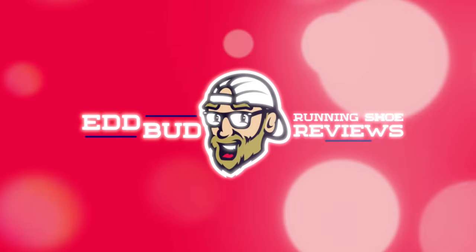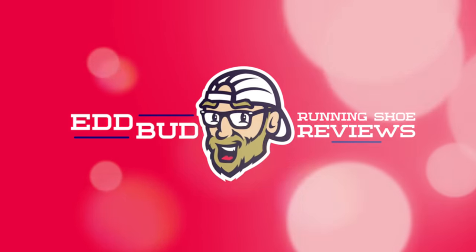Hey cats, it's Ed, newshound bud here. It's about that time for the running news update. Thanks for joining us on the channel. If it's your first time here, you know what to do — hit that subscribe button and click the bell below for notifications when I roll out the news for you. It also helps the channel a huge amount if you give this video a thumbs up, like, and share it with your running buddies.